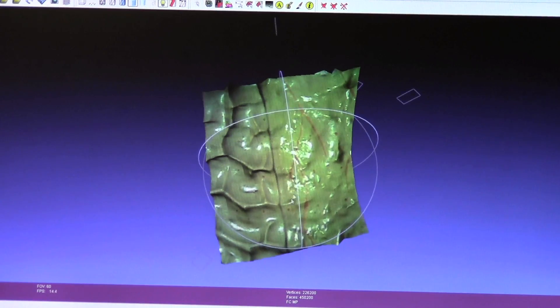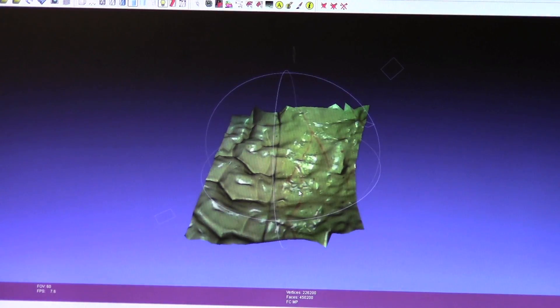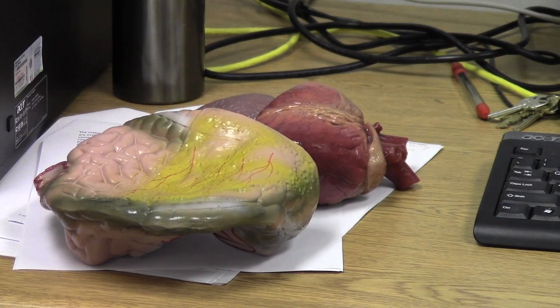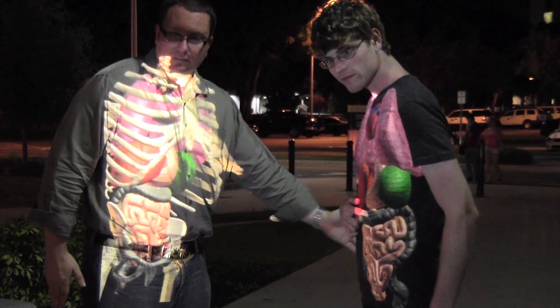We're working on another project for laparoscopic surgery. We're going to re-project the organs from the inside of the body onto the outside of the body, so that doctors aren't encumbered by the endoscope as much as they currently are — they can actually see what they're working on on the body.